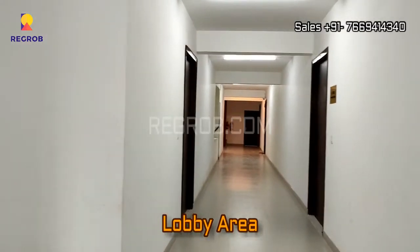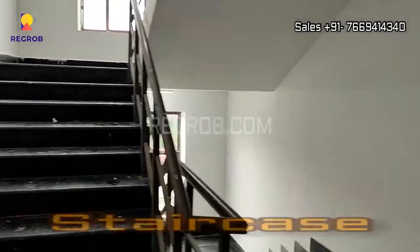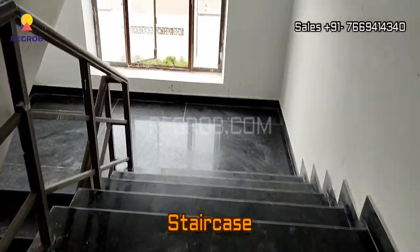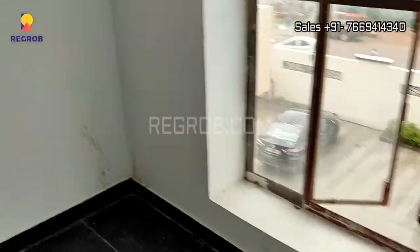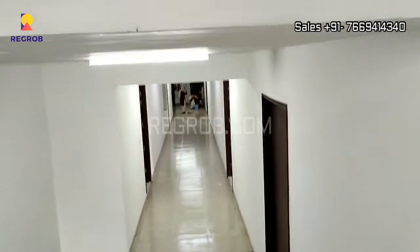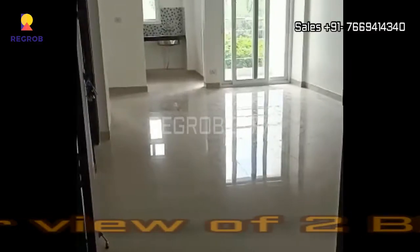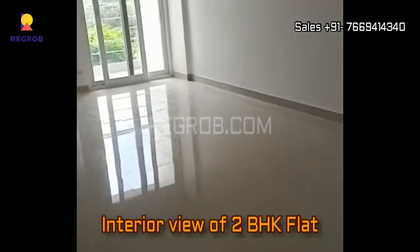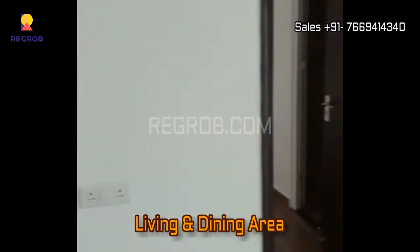Now we are inside the tower. Here we are showing you the lobby area and the staircase. Now we are taking you into a two BHK flat to give you the interior view. This is the entrance and in front you can see the living and dining space.